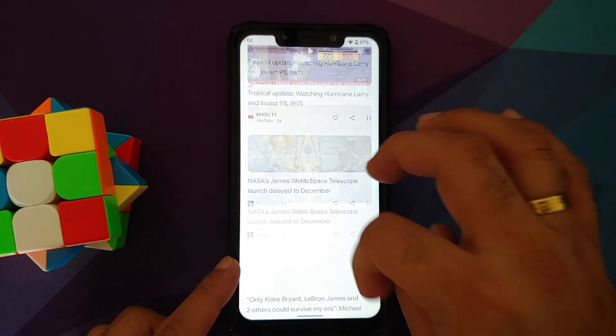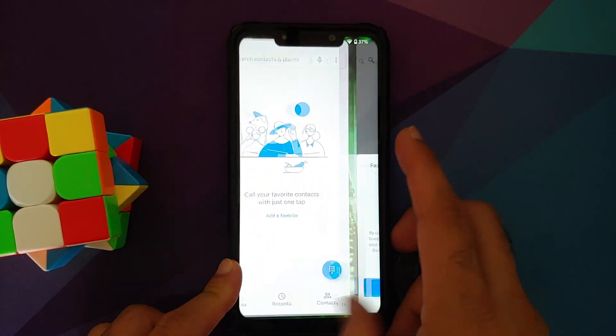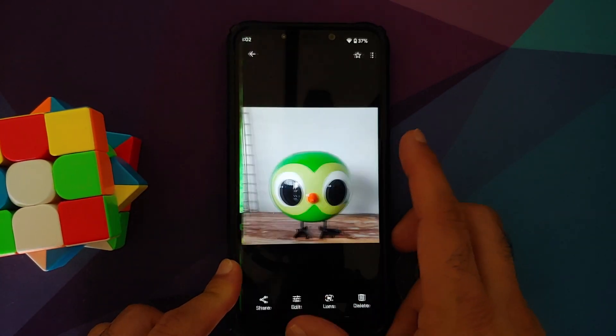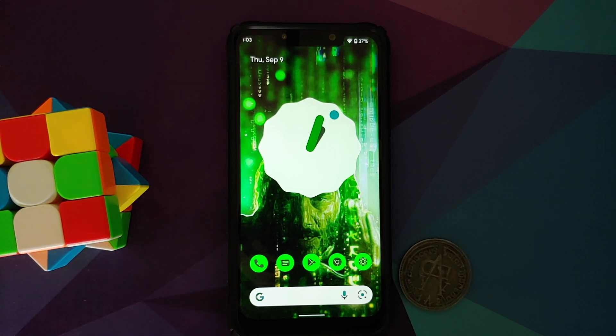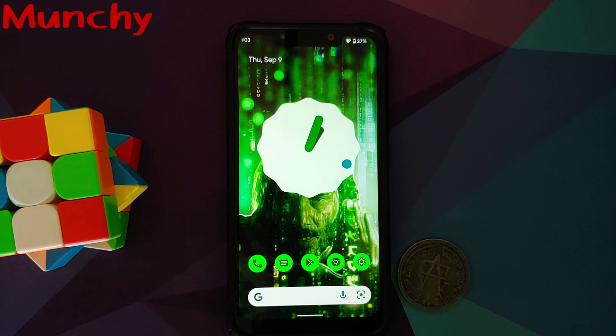Switching between different apps looks great as well. To wrap up — this is a script kiddy build, so no self-praise, but feel free to use it if you want to experience Android 12 Beta 5 on your Poco F1. Likes, shares, and subscribes are appreciated — feedback and comments are more than welcome. See you next time!